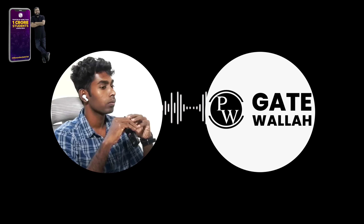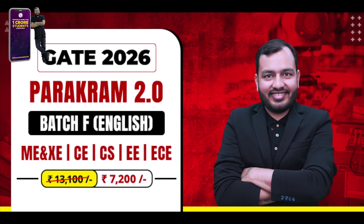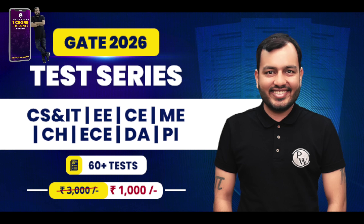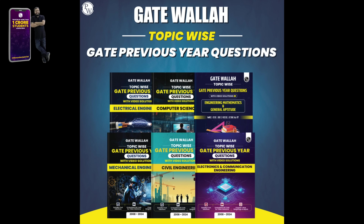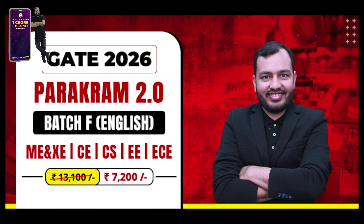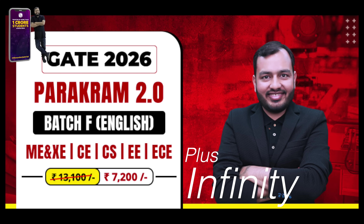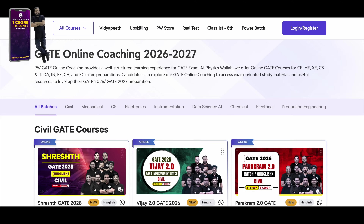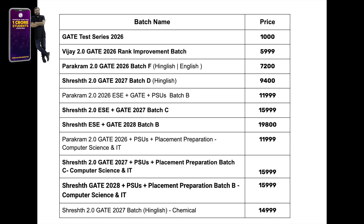If you ask my recommendation, I would recommend Gate Wallah. All lectures in Parakram Gate 2026 are completely live, and you can also join Parakram Infinity which has additional features like Khazana. Additionally, the 2026 GATE S3 topic-wise PYQ book is delivered within two weeks in hard copy. Mentorship sessions, post-GATE guidance, and interview guidance are also available. If you buy Parakram along with Infinity, you get everything required to crack GATE in 5 months for less than 10k. Use code ROGU500 for an additional discount.